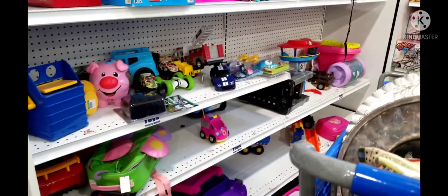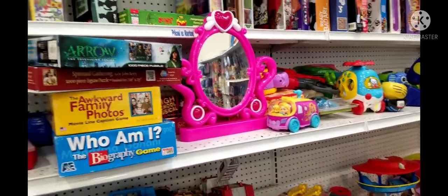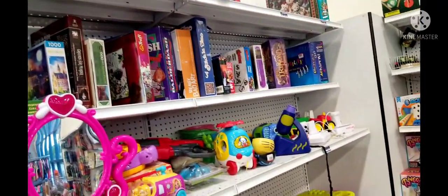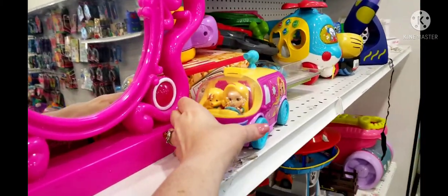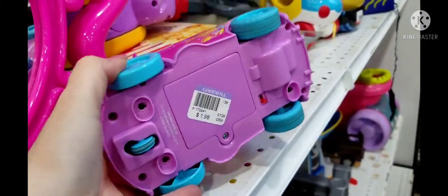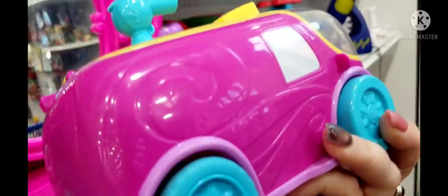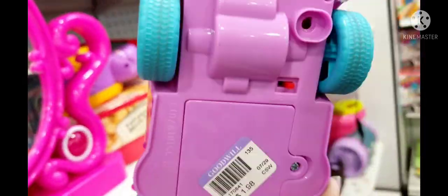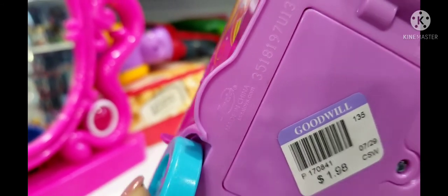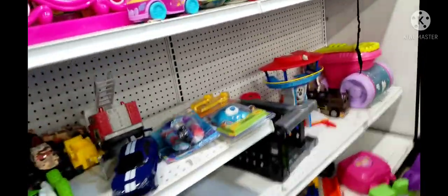Even the toy department — I always look through every single department because you never know. There are a lot of toys that go for a lot of money online, especially the older ones. This one here caught my attention — I thought it might have been something Barbie-related, but I looked it up online and it wasn't anything special, so I put it back.